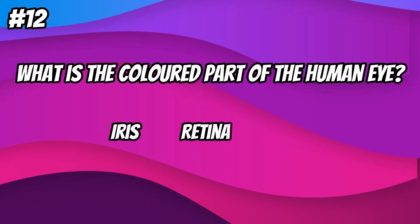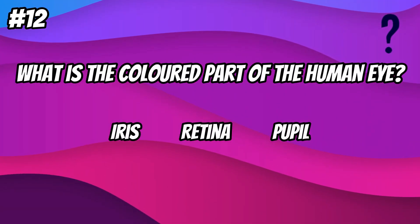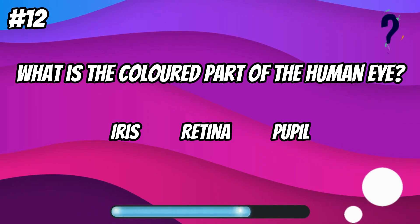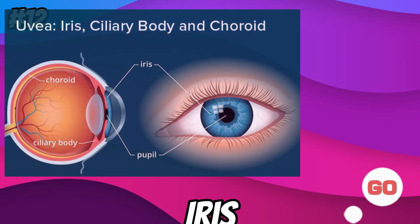What is the colored part of the human eye? Iris.